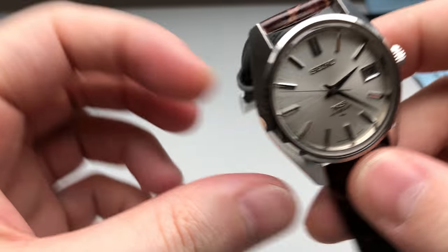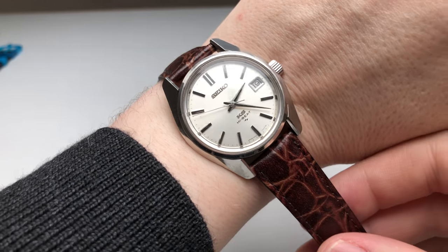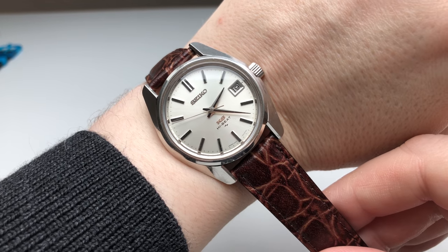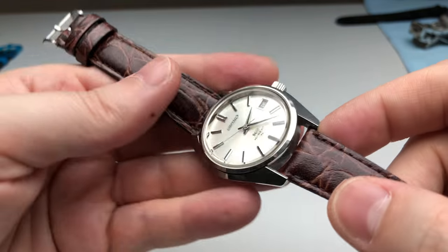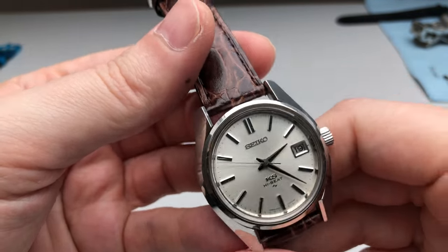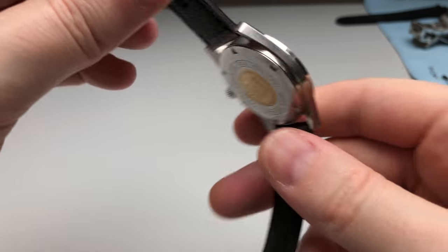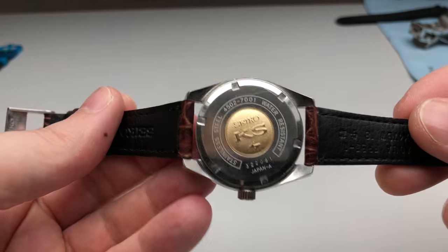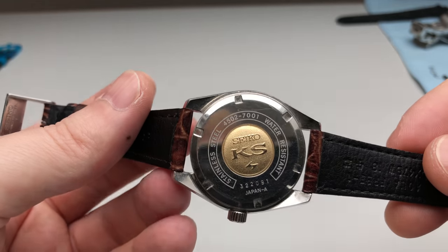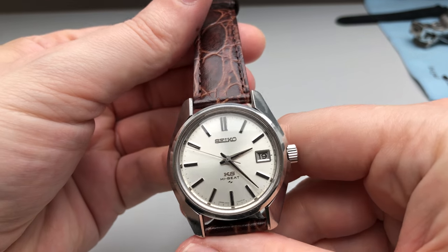My only vintage watch in the collection is a King Seiko with a high-beat movement. It's a pretty small watch; nevertheless, I think it works fine with business dress. It's very precise and reliable. I recently serviced it at Seiko Germany and since then it runs like hell again. It has a nice golden medallion on the caseback — quite a classic design.